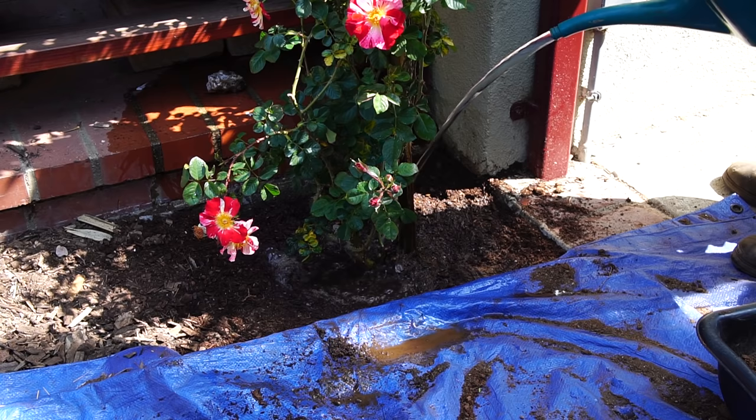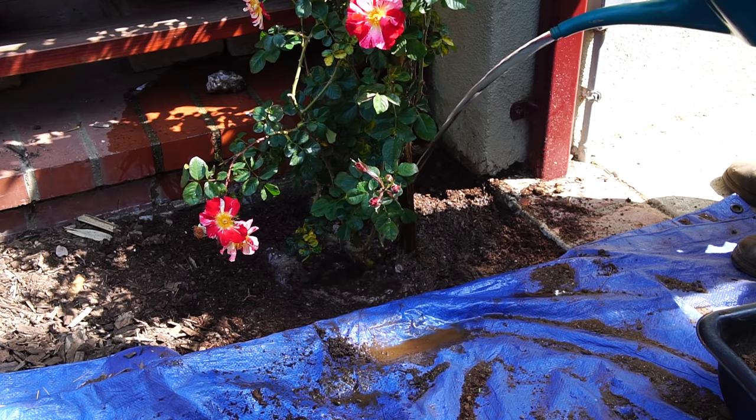The dirt was dry in that hole, which is good. We put a lot of water in for the first week.